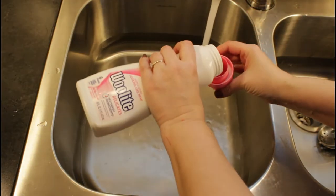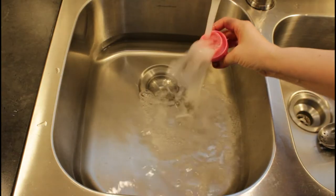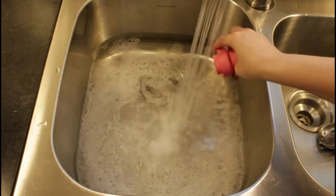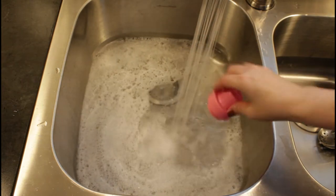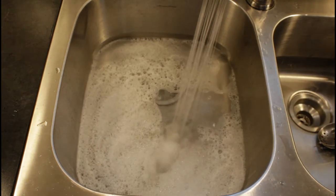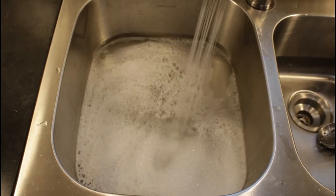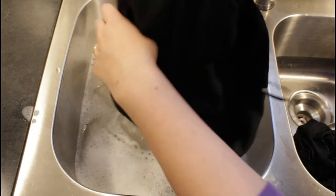Cleaning your dry clean only items at home really is a straightforward process. I'm going to begin by filling my sink one third to one half full with warm water — you don't want it too hot to the touch or it may cause bleeding in your fabrics or even shrinkage. I'm also adding about half a cap full of Woolite gentle fabric detergent.